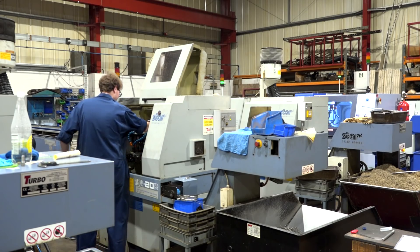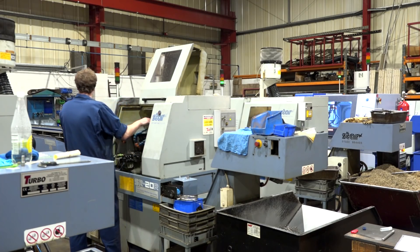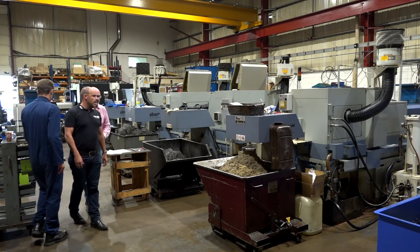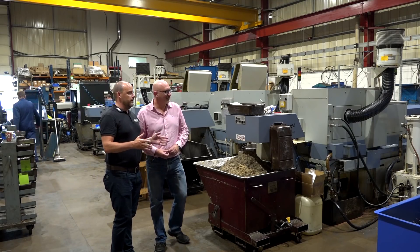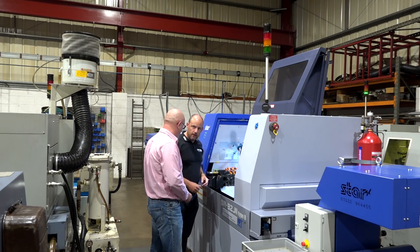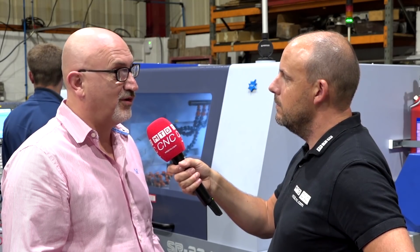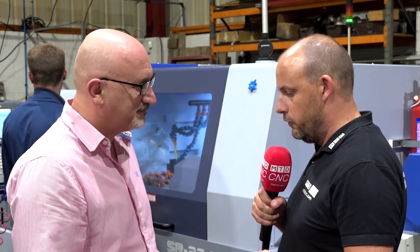You've stuck with Star all along — have you ever considered going to other options, and what kept you coming back? We did have another manufacturer's machines a few years ago and we had some mechanical issues with reliability, so we've actually sold all of them off now and gone totally with Star.